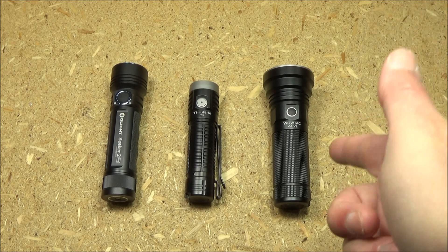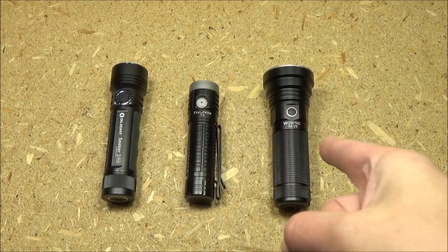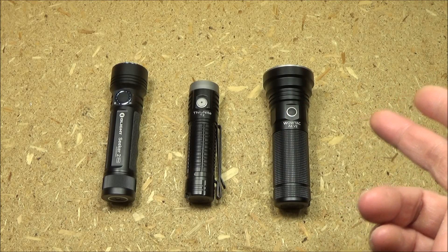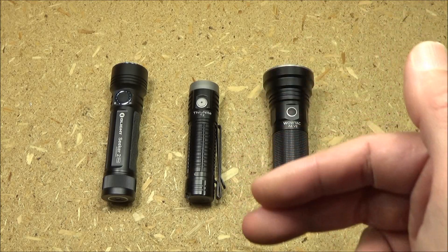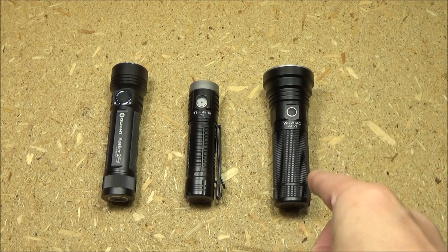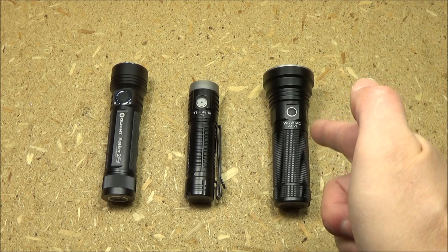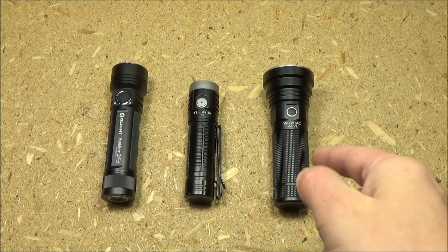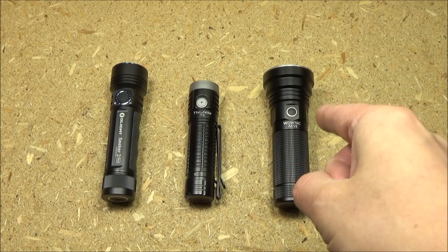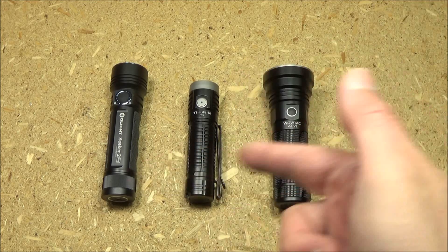Now at the longer range event, the WowTac has a much longer max beam distance. If you want to know the stats, check the links in the description box. Basically, the WowTac is the least bright, but because it's more focused, at that 100 meter demonstration it put more light on the actual target because it's a thrower — it's got that big deep smooth reflector. So that's a superstar in the longer range department. And it's only $50, the least expensive of all of these.